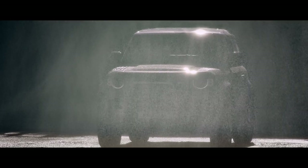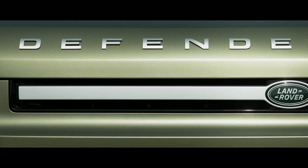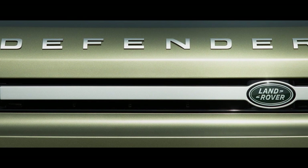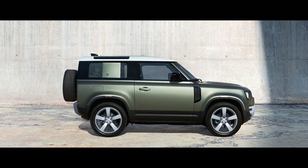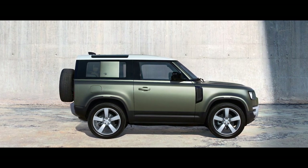You design, engineer and build it without compromise. Until you've created a vehicle that's absolutely of the moment. Introducing Land Rover Defender, capable of great things.